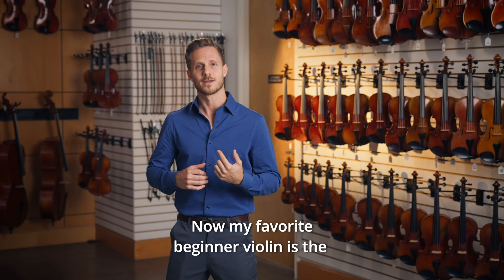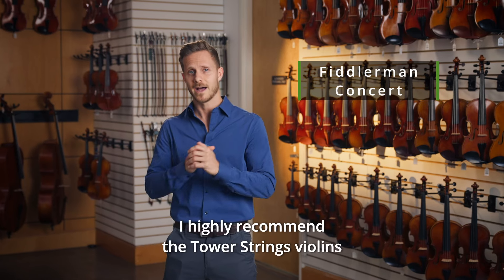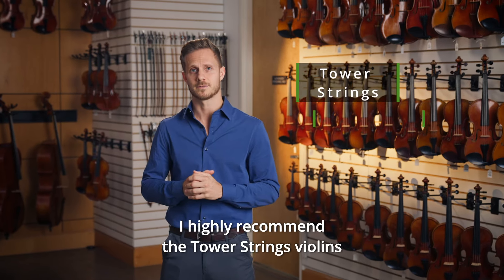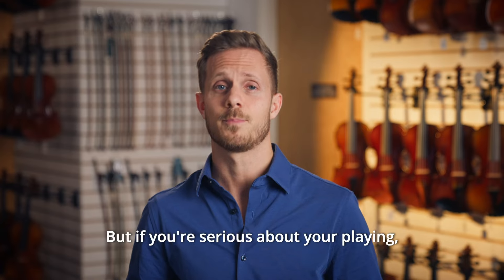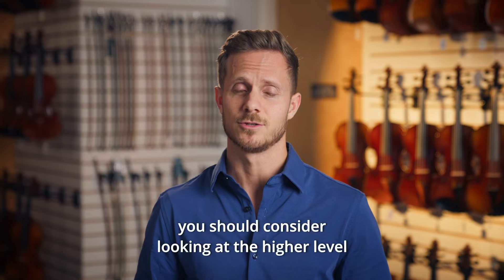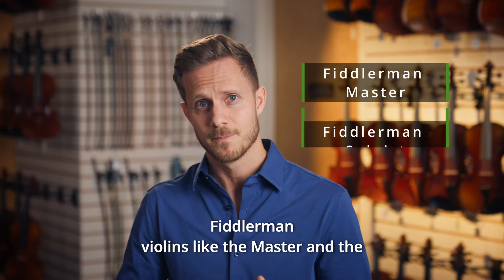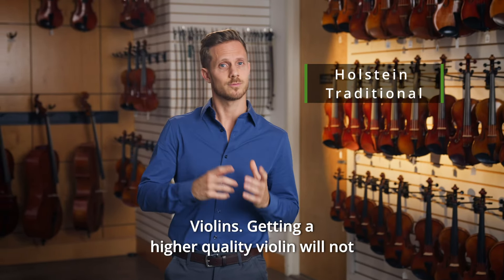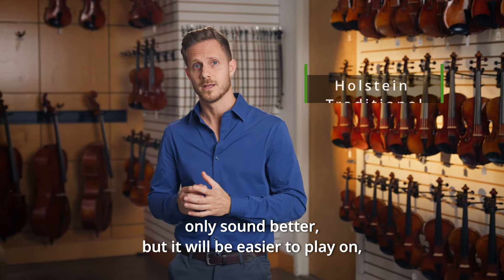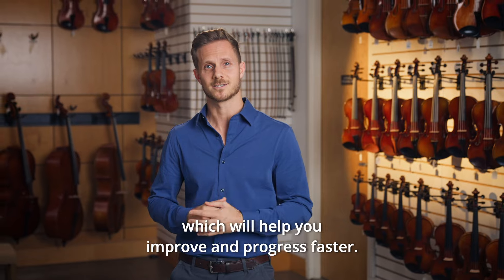Now, my favorite beginner violin is the Fiddlerman Concert, but if this is out of your price range, I highly recommend the Tower of Strings violins like the Entertainer, the Rockstar, and the Legend. But if you're serious about your playing, you should consider looking at the higher-level Fiddlerman violins like the Master and the Soloist, or even better, the Holstein traditional violins. Getting a higher-quality violin will not only sound better, but it will be easier to play on, which will help you improve and progress faster.